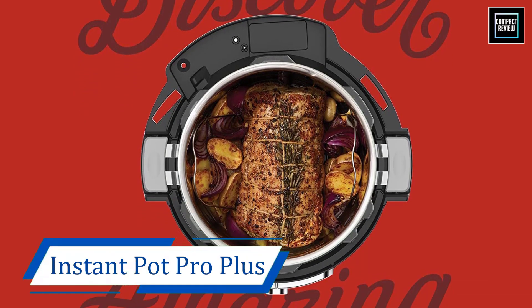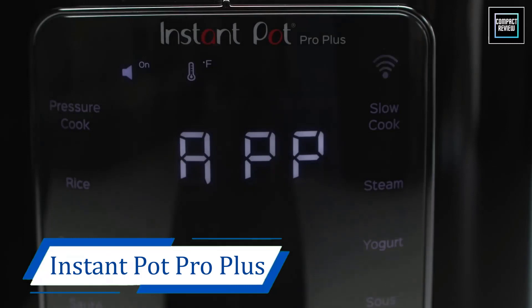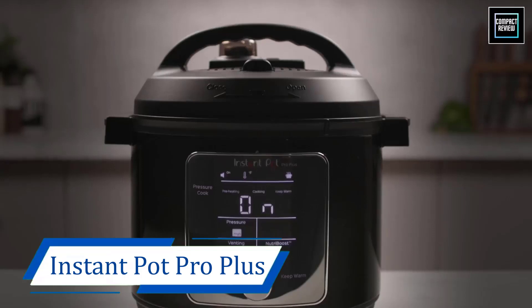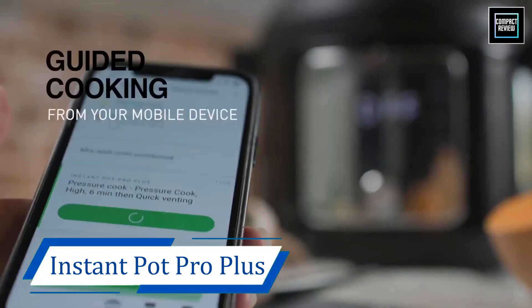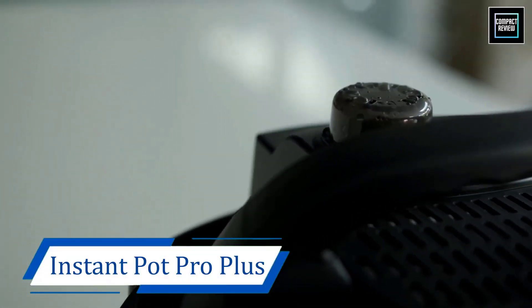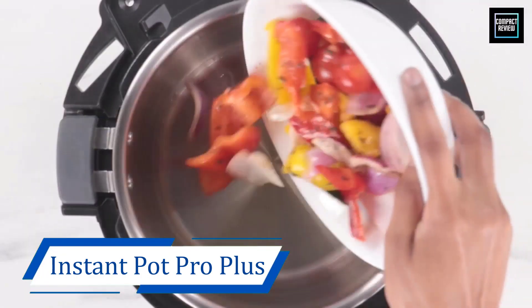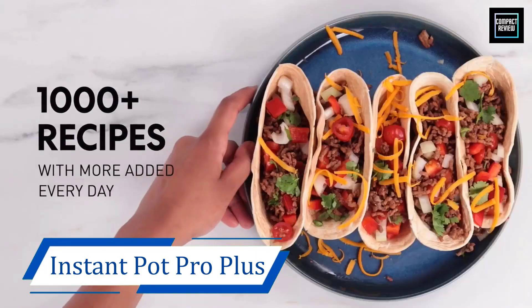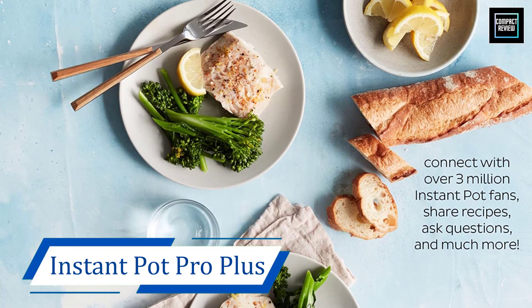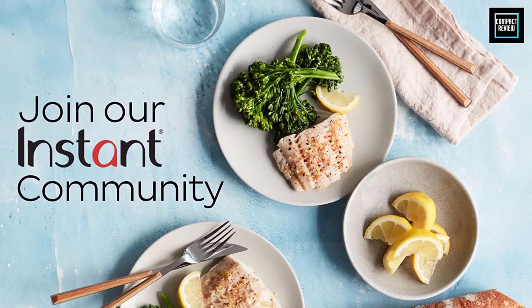Number 5: Instant Pot Pro Plus Wi-Fi Smart 10. If you love all of the latest and greatest tech for all of the convenience it affords, don't sleep on the Instant Pot Pro Plus. It's a fully connected multi-cooker that can be controlled wirelessly via a compatible smartphone app. You'll get access to a robust catalog of more than 800 recipes — just select the one you want and follow on-screen prompts to walk through the entire process from start to finish. You can also wirelessly release steam or program a quick or delayed steam release at the end of a cooking program.